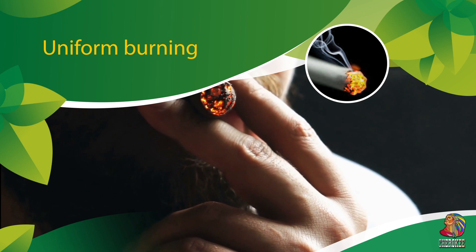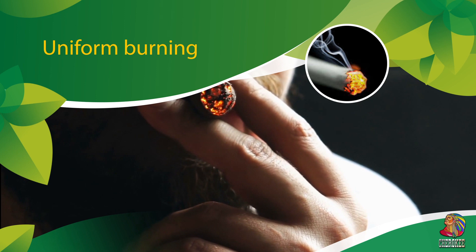Our tobacco goes through not one fermentation, but two or even three. As a result, the aromatic properties of the product and its consistency are improved, and the uniformity of the composition ensures uniform burning. That is why our cigarettes, which have passed several stages of fermentation, are classified as top-class products.